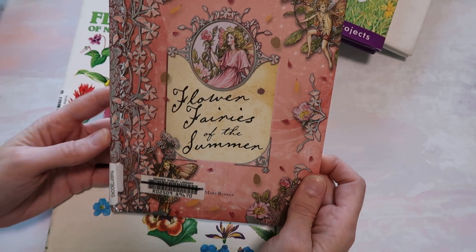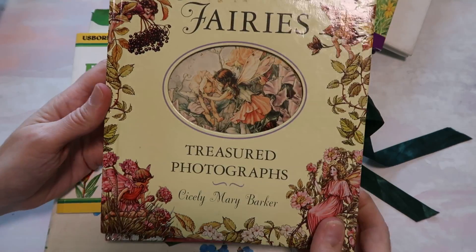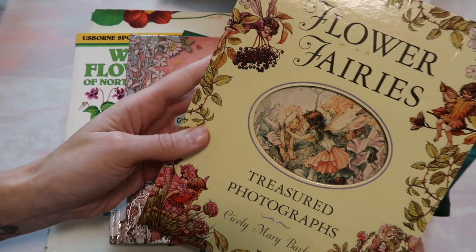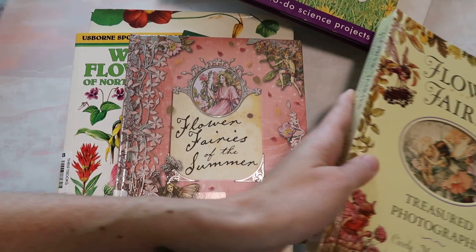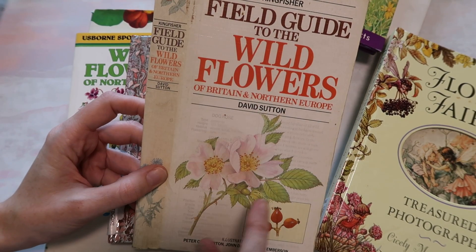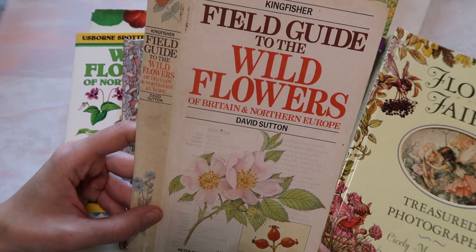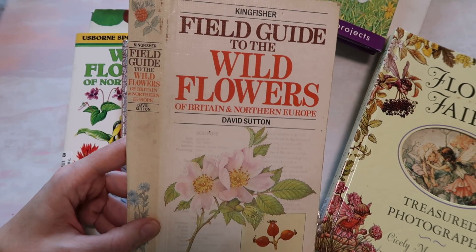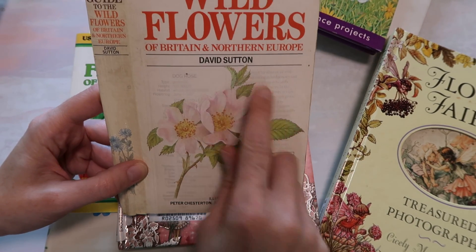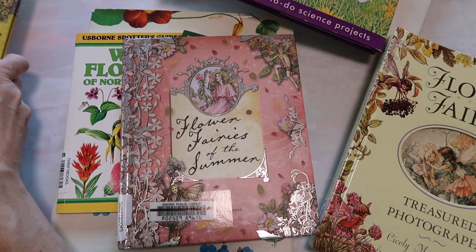This is Flower Fairies of Wayside — I tried to get a bunch of these because I'm using them for my May Patreon mail projects. Flower Fairies of the Summer — this one's a hardback. Then Flower Fairies Treasured Photographs. I'm probably going to list that one in my Etsy shop because it's not exactly what I wanted, though it's a gorgeous book. I grabbed it because I wanted to buy Field Guide to the Wildflowers but couldn't find it. That one, if you can get your hands on it, has the most gorgeous illustrations — really great if you want to cut out individual flowers for ephemera. I got it from Thrift Books a while back.